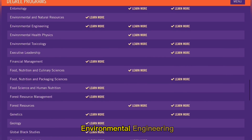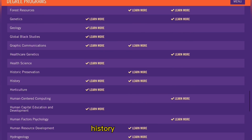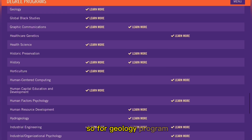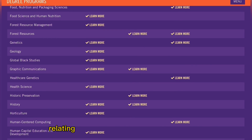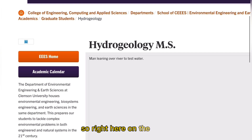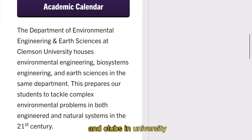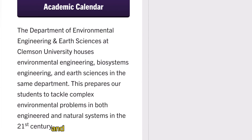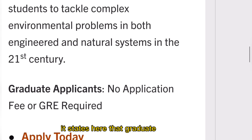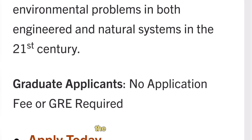Moving away from Economics, as you scroll down you'll find many other programs including English, Environmental Engineering, Food Nutrition and Culinary Science, Food Science and Human Nutrition, Genetics, Geology, History and Culture, and Hydrogeology. For the Geology program — and I want to emphasize this for those who have been sending me questions about this field — Clemson has a Geology bachelor's degree program, but for master's level they offer Hydrogeology. The department of Environmental and Engineering Health Sciences houses Environmental Engineering, Biosystems Engineering, and Health Sciences together, and it states that graduate applicants have no application fee and no GRE required.